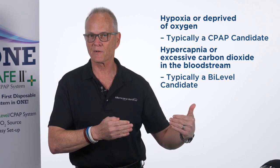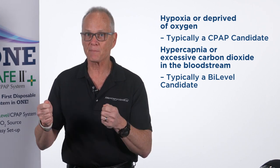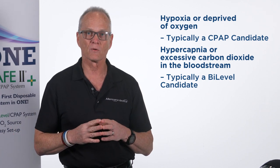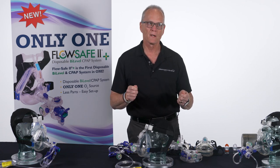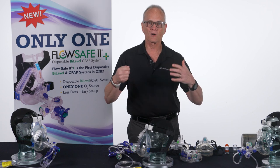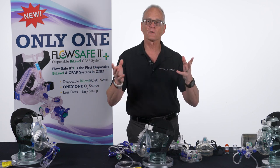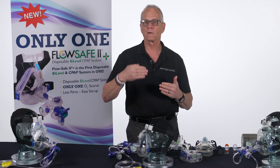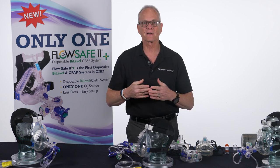A hypoxic difficulty breathing patient is generally a CPAP candidate. A hypercapnic or high CO2 difficulty breathing patient is more suited for bi-level. Many patients don't call 911 at the first sign of a problem — they've waited all day and call at night when they're running out of gas and getting tired, having likely reached the point where they need the help that CPAP cannot offer.